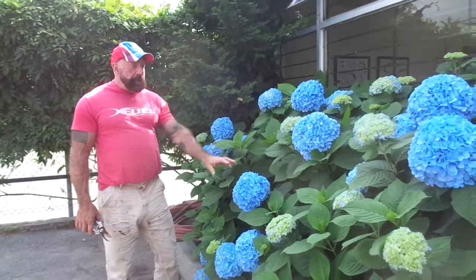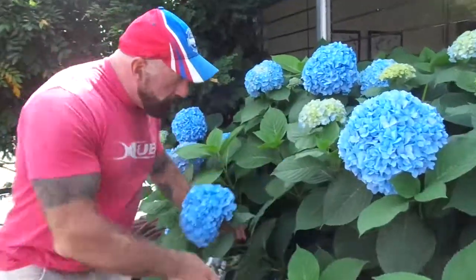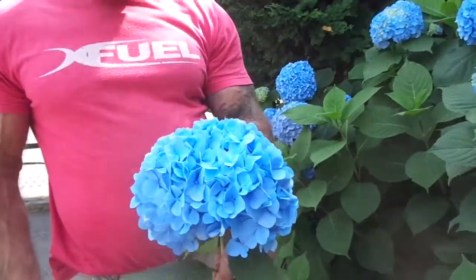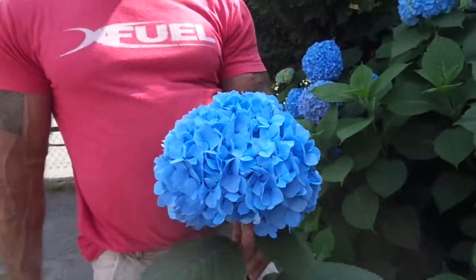Here we are at the farmhouse. We have an excellent drop of hydrangea this year. We're just ready to start harvesting. We're going to start cutting these and drying them, and they'll sit in the store for a year, year and a half, but we've got quite the collection of them.